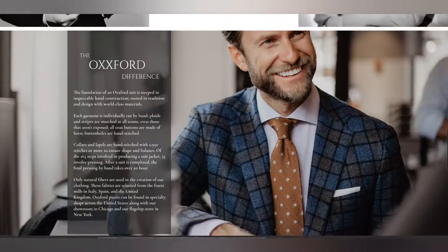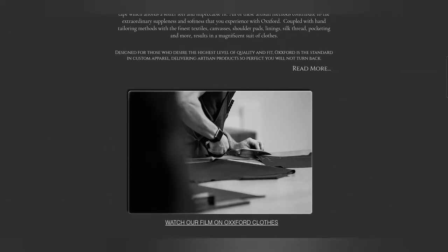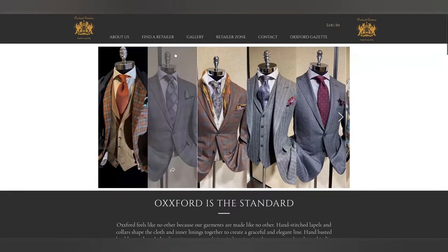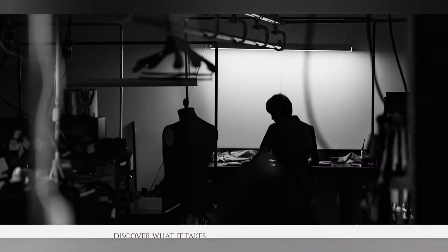These trousers are a dark chocolate brown, which I believe is such an elegant color that one could pair with blues, grays, greens — any type of natural color will pair very well with these dark chocolate brown trousers.